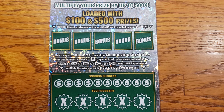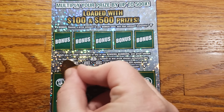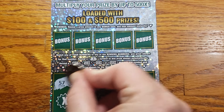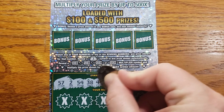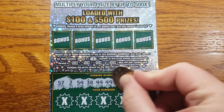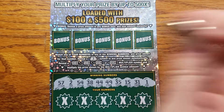Ticket number six here. Let's get into it, get scratching and get some wins. Let's see our winning numbers. We are looking for 57, 2, 54, 38, 44, 49, 35, 15, 31, and 1.